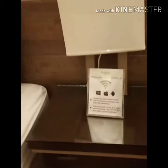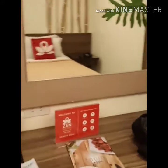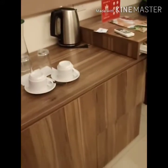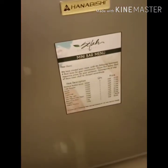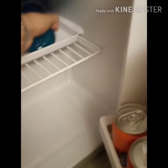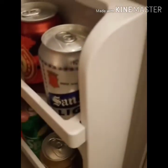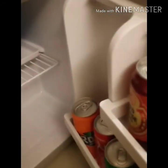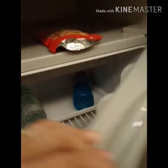May mini bar dito. Check natin — ang cute! May mini bar din sila. Affordable yung mga drinks dito sa kanilang mini bar. May water, Gatorade if you like, tapos may mga alcohol like — Sunny, Red Horse. Ano pa ba? Sprite, Coca-Cola, Royal. And if you want, meron din happy sprinkles.